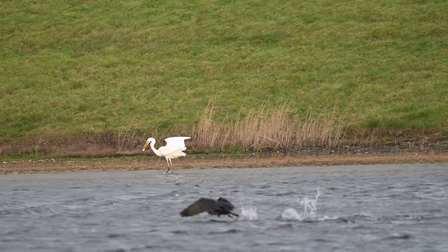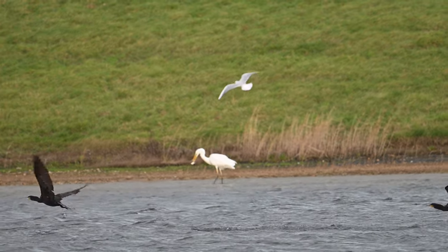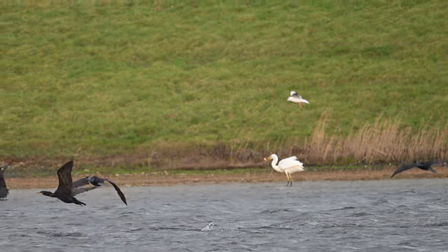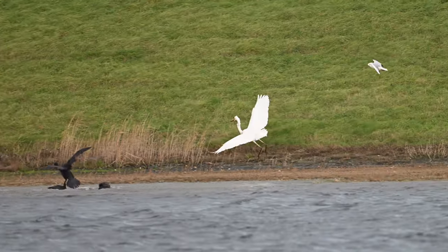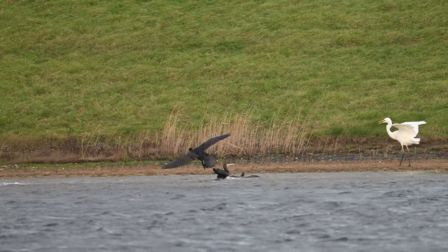I was delighted to catch this moment when the egret caught a fish, and it was amusing to see how all the cormorants and gulls immediately took a serious interest.